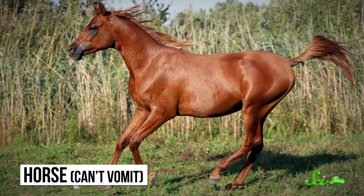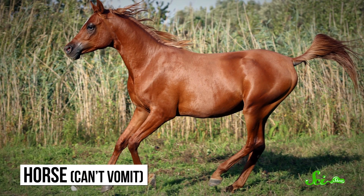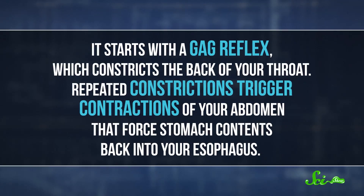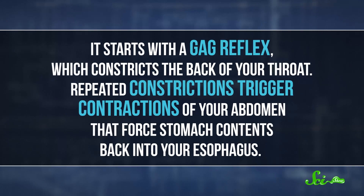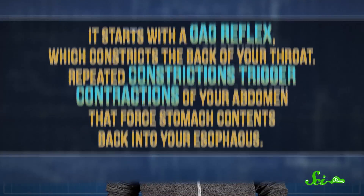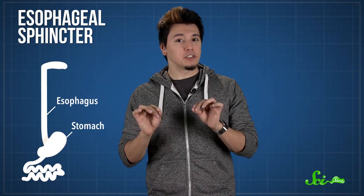And spoiler alert – some of them are kind of gross. Horses, for example, can't really vomit because of the way their digestive system is arranged. You're probably familiar, though hopefully not too familiar, with how puking works in humans. It normally starts with a gag reflex, which constricts the back of your throat. Repeated constrictions then trigger contractions of your abdomen that force stomach contents back into your esophagus, eventually propelling your lunch out of your mouth. Horses can't really do that whole forcing food up the esophagus thing, though, because of their esophageal sphincter.